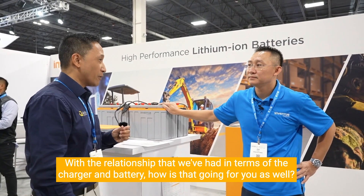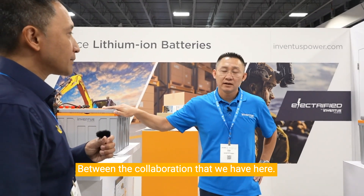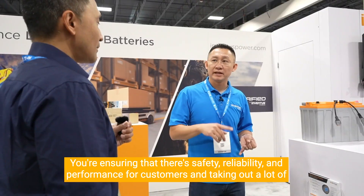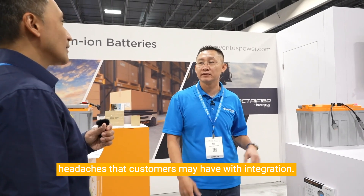That's a great benefit. Knowing that we're working with Delta Q, who are experts and leaders in charging, you're enjoying that there's safety, reliability, and performance for customers — and it takes out a lot of the headaches that customers may have with integration.